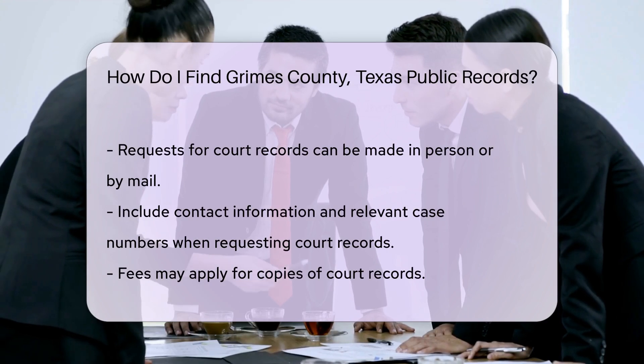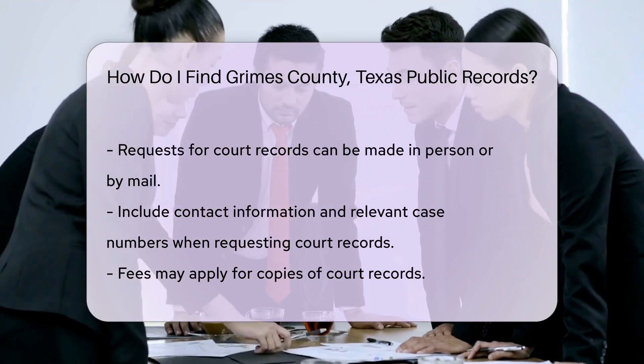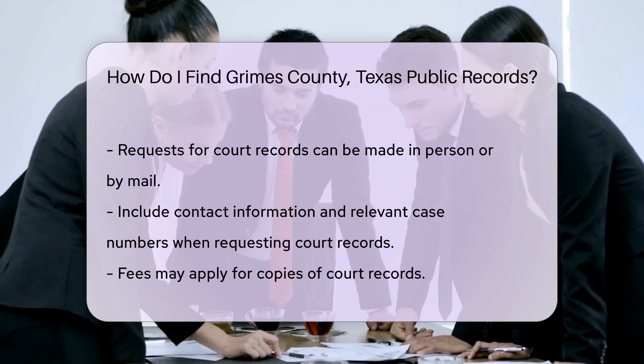Court records can be found at the Grimes County District Clerk's Office. You can request records in person or through mail. Be sure to include your contact information and any relevant case numbers. There may be a fee for copies.